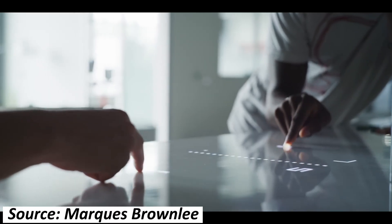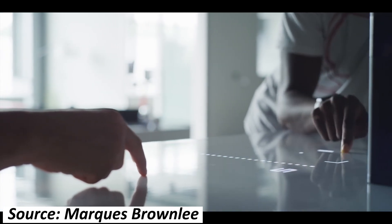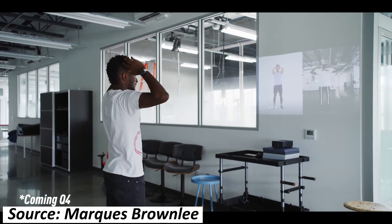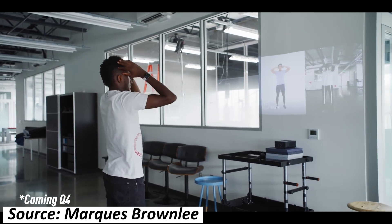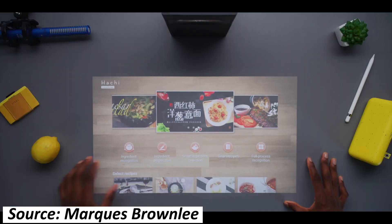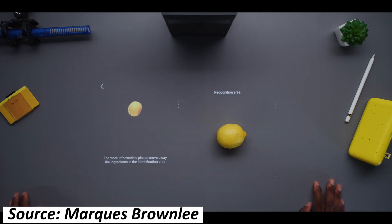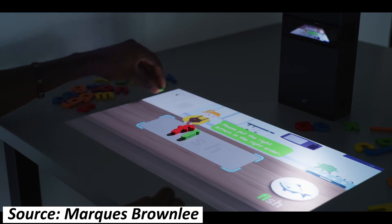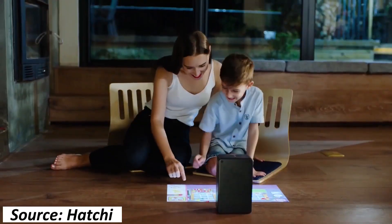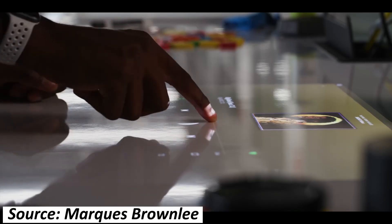The use cases of this device are mind-blowing. You can use it as an Android tablet, play fun games with friends by directly touching the projection, do video calls projected onto a wall, follow workout routines where it detects and corrects your form, display recipes in the kitchen while detecting your available ingredients, play spelling games for children, connect your laptop for presentations, or wirelessly mirror your smartphone display and watch YouTube and Netflix.